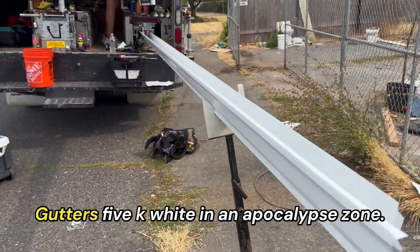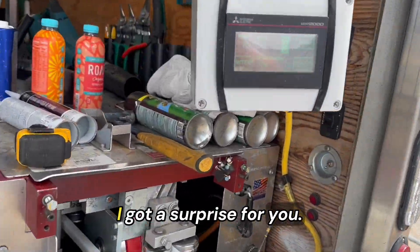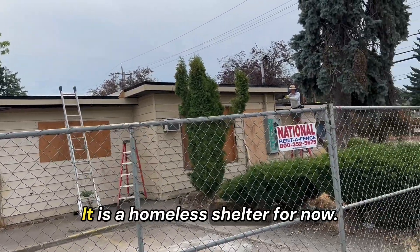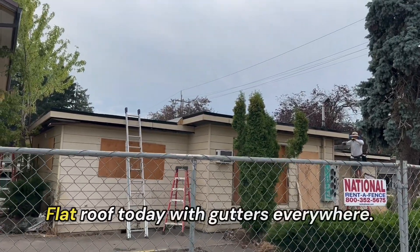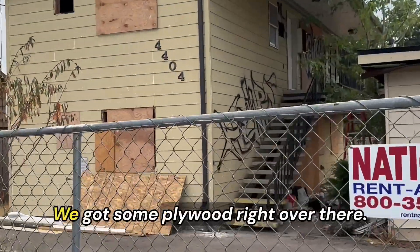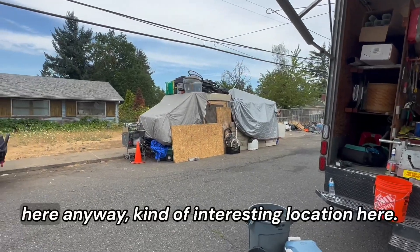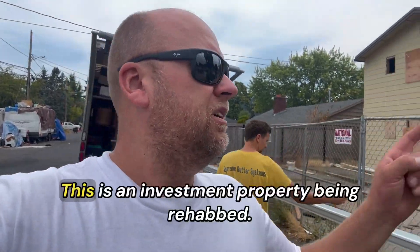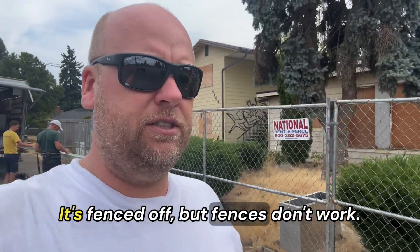Running out gutters, 5K white, in an apocalypse zone. It is a homeless shelter for now — it's a dead zone for now, but it's gonna get remodeled. Flat roof today with gutters everywhere. Check this out, we got some plywood right over there. This is an investment property being rehabbed. It's fenced off, but fences don't work.